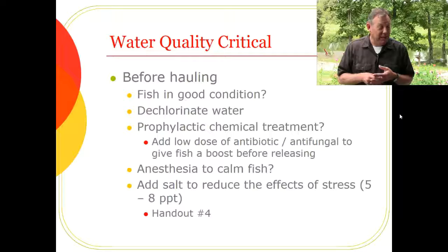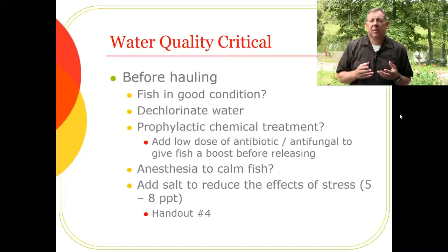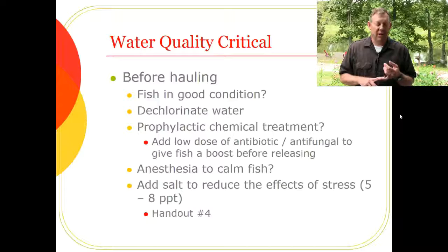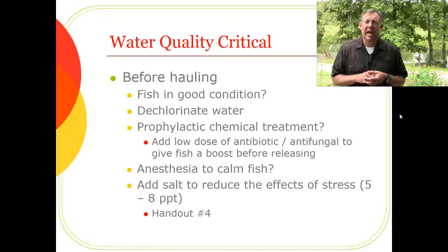Sometimes we give fish a prophylactic chemical treatment — a dose of medicine even though they're not sick — because hauling is very stressful and the fish are in tight quarters, making it likely they could catch a disease. So sometimes we'll give them an antibacterial or antifungal treatment during hauling just to get ahead of that potential problem.